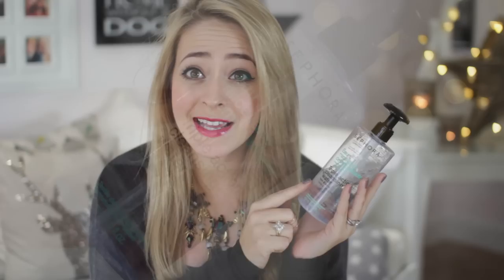Moving on to skincare — a fairly recent discovery is the Sephora Triple Action Cleansing Water. It's amazing — it's better than Bioderma. If you live in the States, France, or Canada where you can get this, go and buy it because it's absolutely amazing. It takes your makeup off in one swipe. I'm about two thirds of the way through and I'm dreading running out. It comes with a pump top and isn't too expensive either — I think it set me back about 12 euros, around 10 pounds.